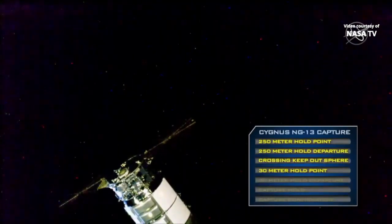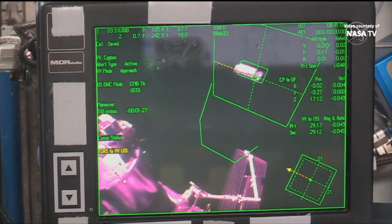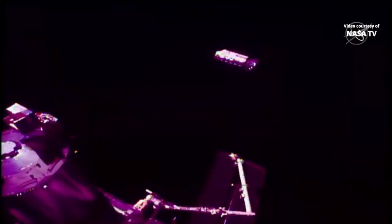The space station and Cygnus are currently traveling over South America. Station, Houston on 2. Cygnus has resumed approach to the capture point. Monitor approach within 30 meters per step 7 in 1.102. You are primed to issue retreat if range is less than 6 meters.